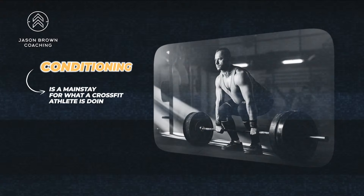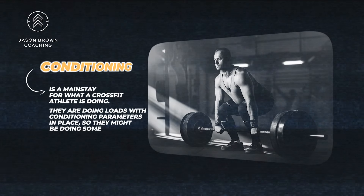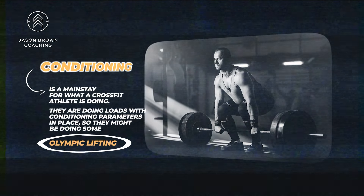When I think about a CrossFit program, there's going to be conditioning — I don't know any CrossFit programs that wouldn't have it. Athletes are doing loads with conditioning parameters in place, like Olympic lifting in a conditioning setting. I know that's a foreign concept to many — before I got involved with CrossFit, I thought high-rep Olympic lifting was crazy. But people are doing it, and today let's look at this program and see if it's good or bad.